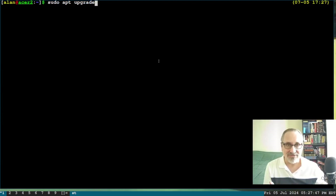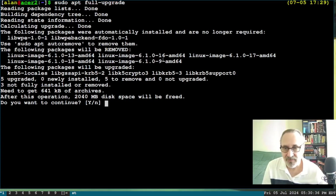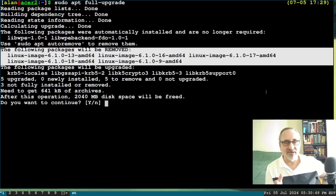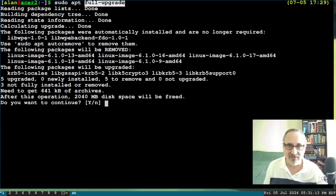This time I'm going to do full upgrade. Let's see what happens. Look at this — the following packages will be removed. It's going to remove five kernels. If you don't do the full upgrade and just do sudo apt upgrade, it doesn't remove the kernels. But if you do a full upgrade, it removes the kernels.